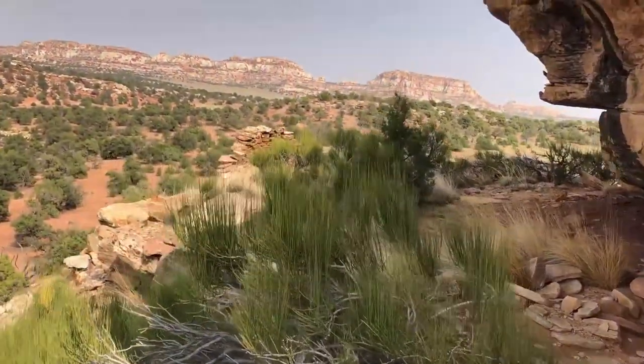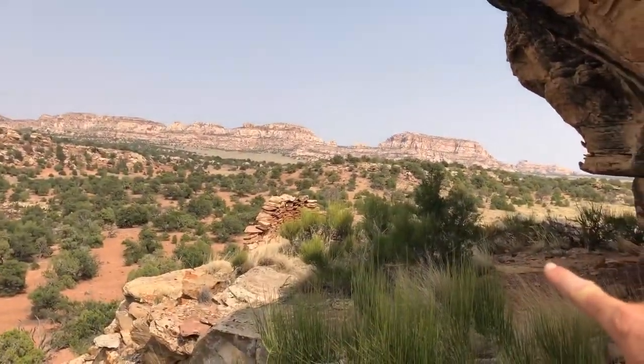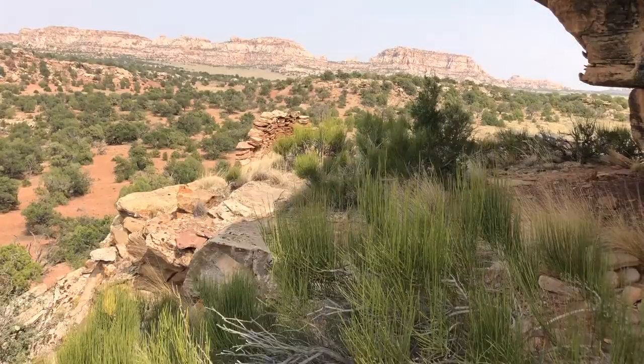And then we're back over there. That wall is where we started. So really a fascinating place. Mostly useful for defense, it seems to me, but so many rooms built all around. And pretty inaccessible. Pretty cool. Hope you liked it.